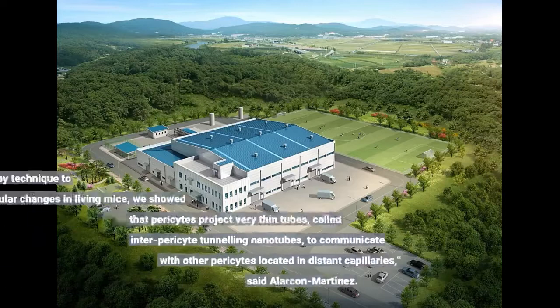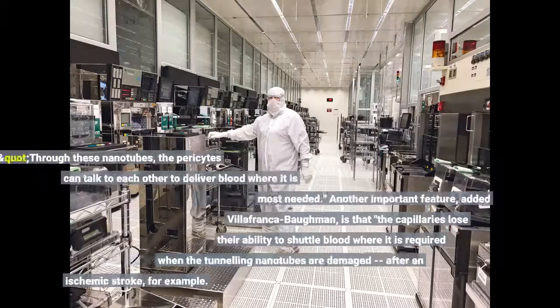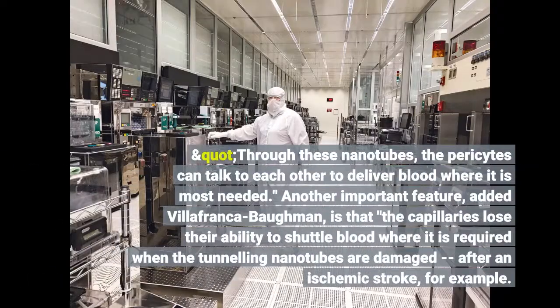Using a microscopy technique to visualize vascular changes in living mice, we showed that pericytes project very thin tubes, called inter-pericyte tunneling nanotubes, to communicate with other pericytes located in distant capillaries, said Alicon Martinez. Through these nanotubes, the pericytes can talk to each other to deliver blood where it is most needed.